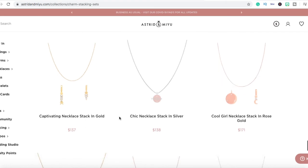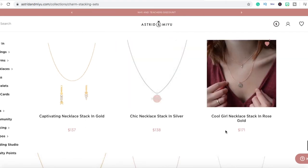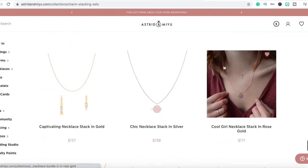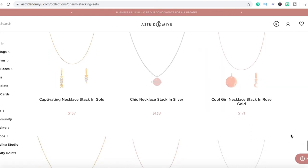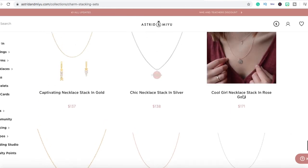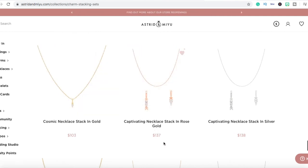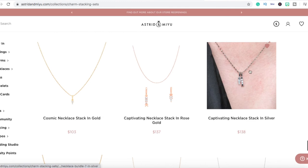You can see right here that these people are extremely smart. They're selling necklaces and accessories for really high prices. This is a regular, really dainty necklace — you could get something like this for cheap, like $3 on AliExpress — but their quality is a little bit better and they're selling this necklace for $171. Another one is $103, another for $137, and another for $138.